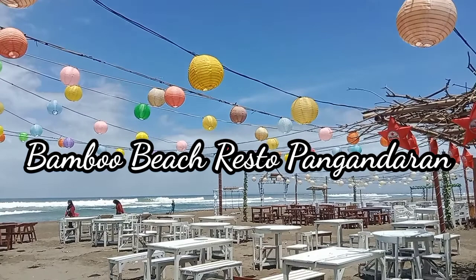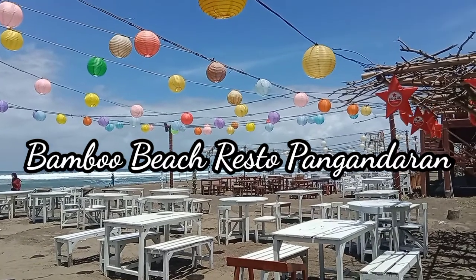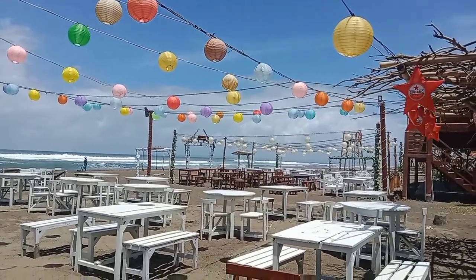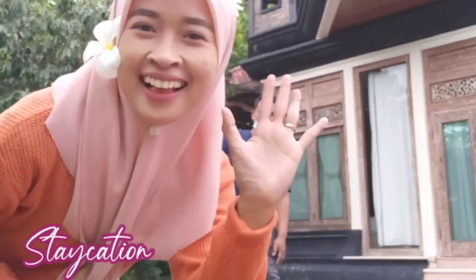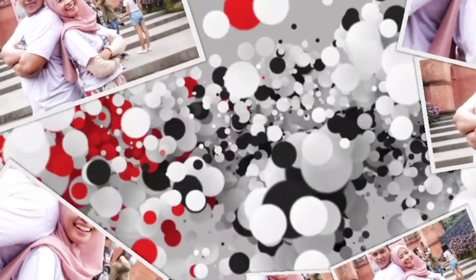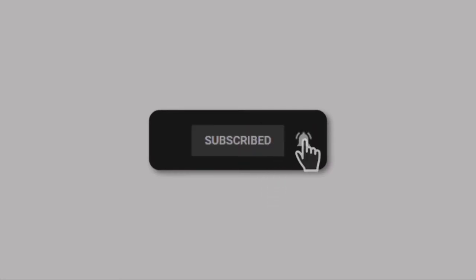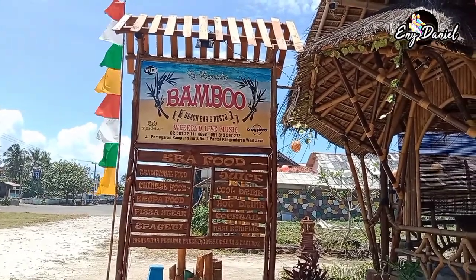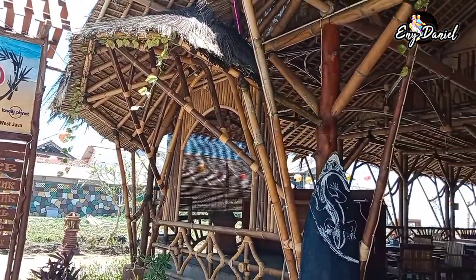Video ini dipersembahkan oleh S.T.A.L.A. Assalamualaikum Fren, kembali lagi di channel YouTube kita Annie Daniel.